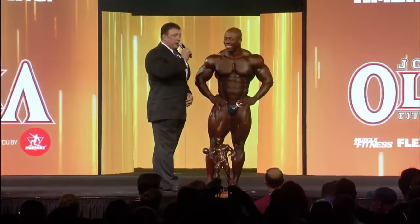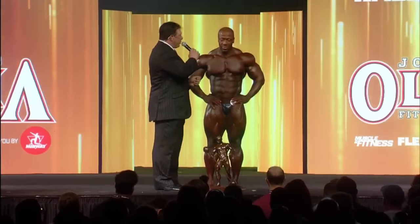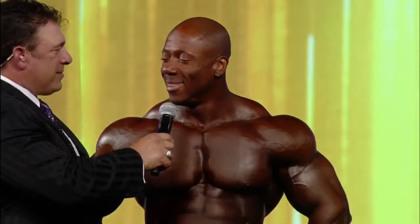Shawn Roden did everything he possibly could to look good this weekend, and the judges certainly rewarded that with an Olympia victory. He walks through the competition — after prejudging on Friday, he looked at his coach Chris and said 'it's only Friday.' A lot of people had him winning or a close second, but he said 'it's only Friday, Chris — we still have Saturday.' They focused one day at a time.